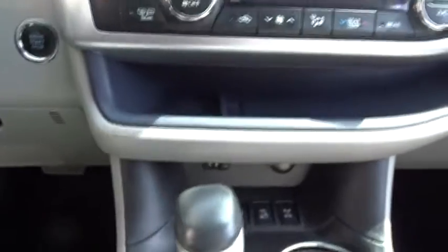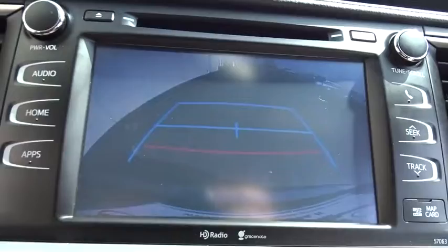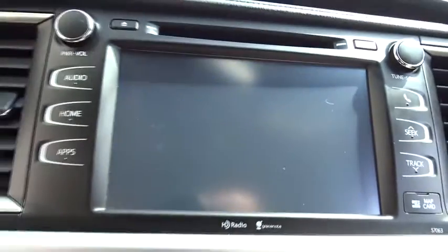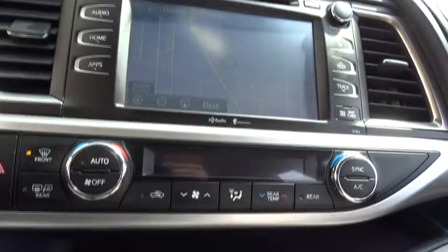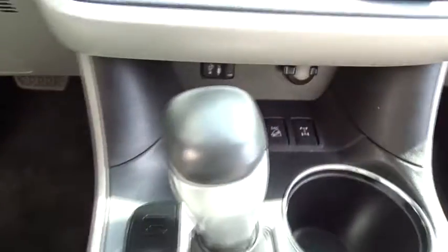Adjustable steering wheel, aluminum wheels, keyless start, cruise control, four-wheel disc brakes, auto-dimming rear-view mirror, universal garage door opener. This vehicle is Carfax certified one owner and qualifies for the Carfax buy-back guarantee.